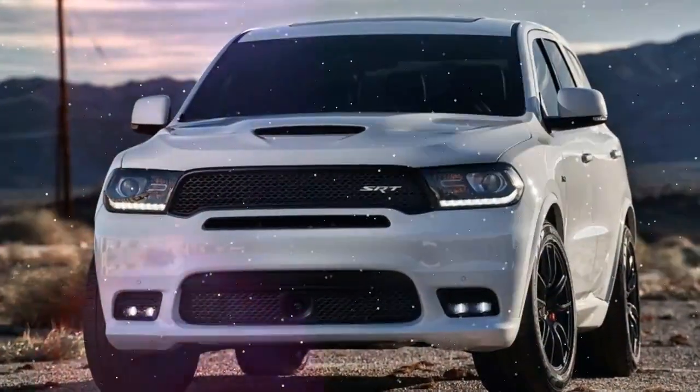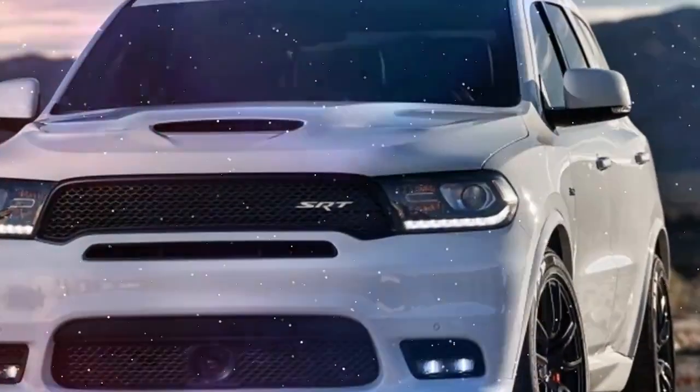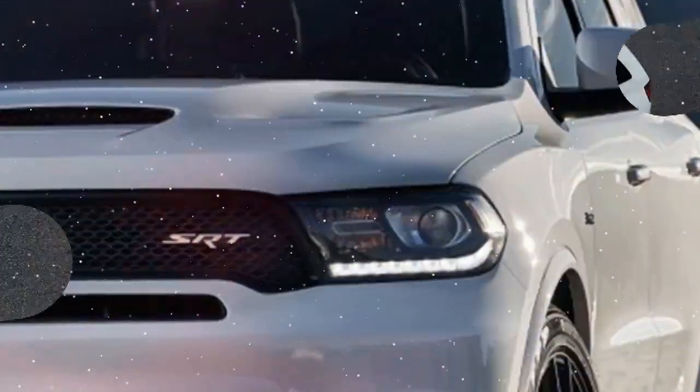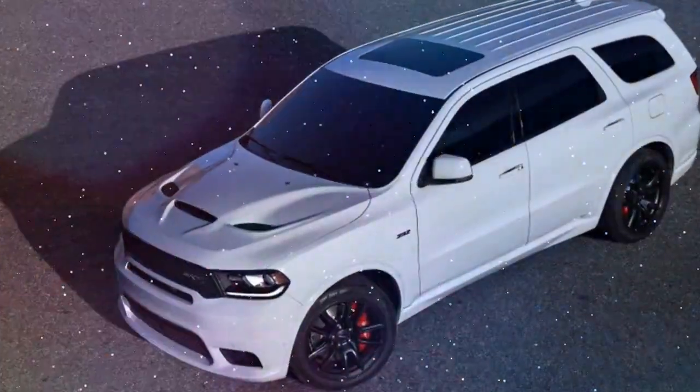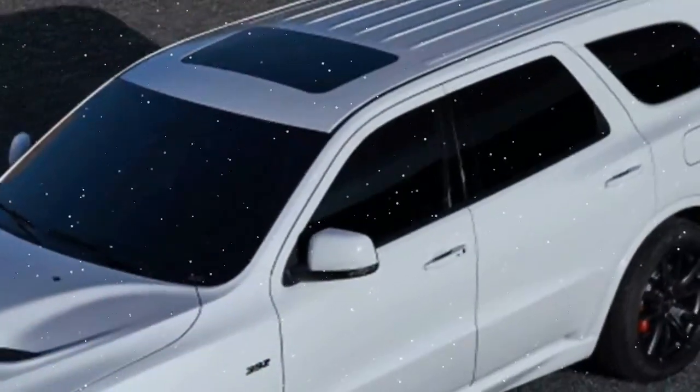Welcome to my channel, Topcars channel. Please subscribe to get new updates. The Durango SRT, with a pushrod Hemi V8, 392 cubic inch badging on the fenders and muscular styling, enhances the experience.